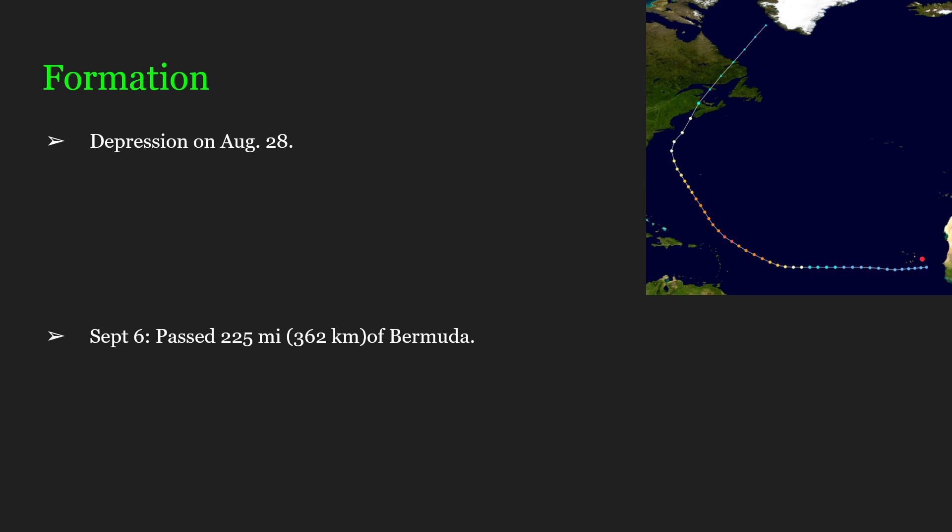What would become Hurricane Carol began as a tropical wave and became a depression on August 28th. She would then become a tropical storm around August 31st. Those are these light blue dots here — all of these points are what is to be Carol becoming a depression.